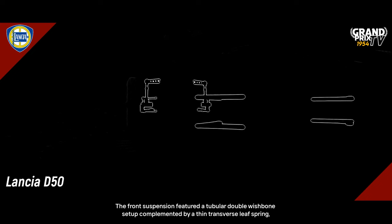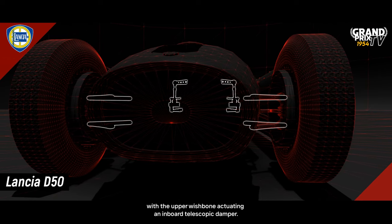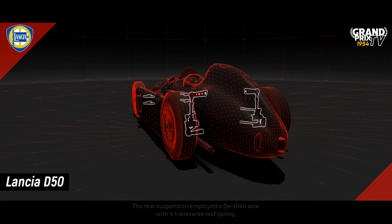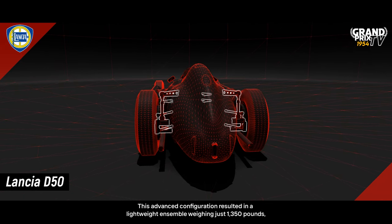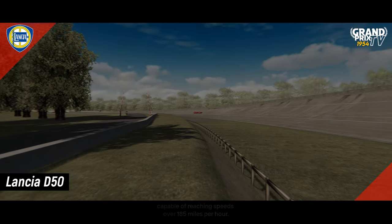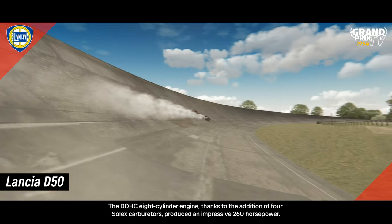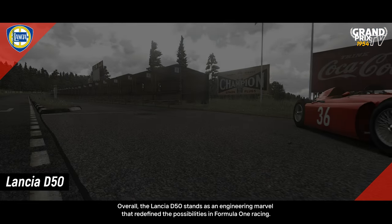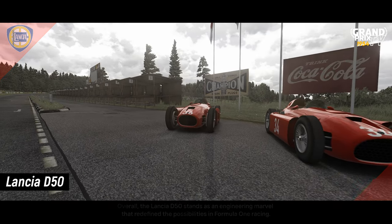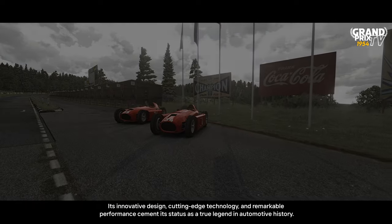The front suspension featured a tubular double wishbone setup, complemented by a thin transverse leaf spring, with the upper wishbone actuating an inboard telescopic damper. The rear suspension employed a De Dion axle with a transverse leaf spring. This advanced configuration resulted in a lightweight ensemble, weighing just 1,350 pounds, capable of reaching speeds over 185 miles per hour. The DOHC 8-cylinder engine, thanks to the addition of 4 Solex carburetors, produced an impressive 260 horsepower. Overall, the Lancia D50 stands as an engineering marvel that redefined the possibilities in Formula 1 racing, its innovative design, cutting-edge technology and remarkable performance cementing its status as a true legend in automotive history.